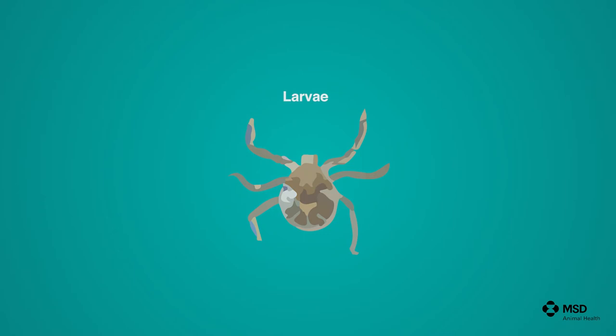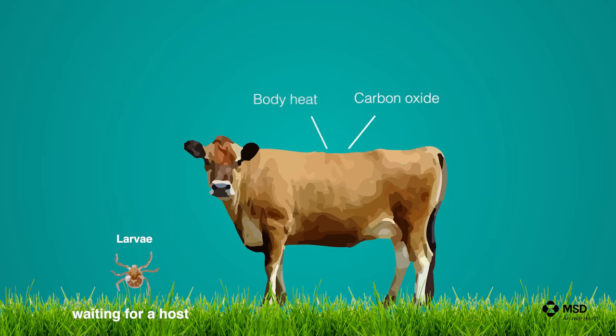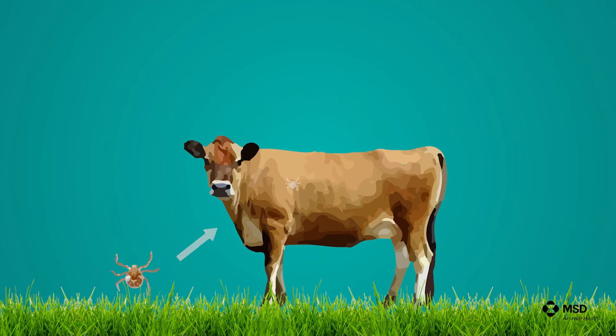The optimal conditions for these ticks to breed are 27 degrees Celsius plus or minus two degrees and 80% relative humidity plus or minus five percent. Larvae from these tick species on the pastures can survive for several months, even up to five months, without feeding. They will wait for a host, attracted by the carbon dioxide and body heat coming from the animal, and will climb on the host and start feeding immediately.